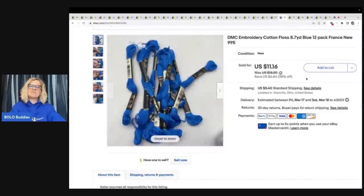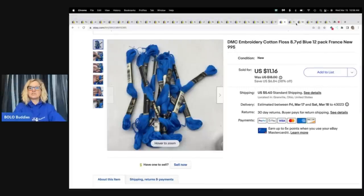This is DMC embroidery cotton floss. I bought a whole bunch of this at an estate clean out — just tons and tons. I still have a bunch that's not listed, but I decided to put them in lots of 12 and so far I'm doing pretty good. I have a lot of different colors listed — each color has a number on it, so I made sure I put that in the title. I sold this for $11.16 plus shipping.